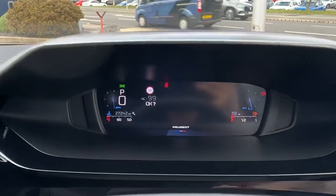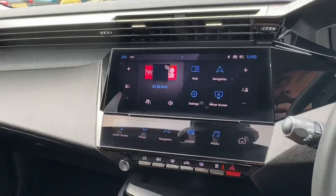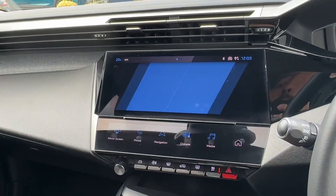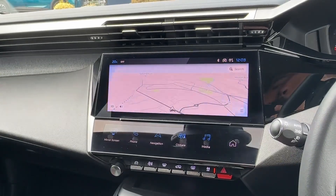The driver will enjoy a leather-wrapped multi-function steering wheel operating the Peugeot i-Cockpit digital dashboard. In the centre, the touchscreen features i-toggles which can be customised, and benefits from wireless Apple CarPlay and Android Auto bluetooth connectivity.